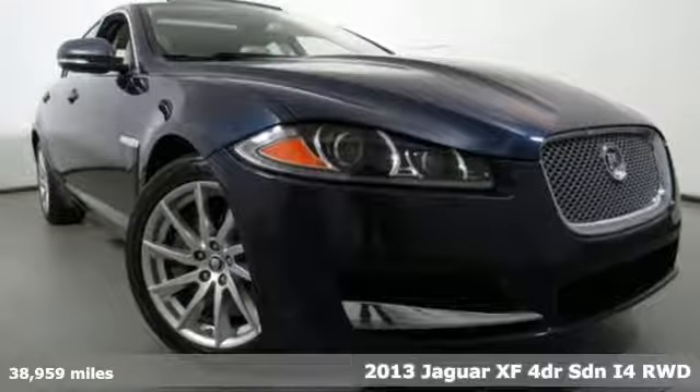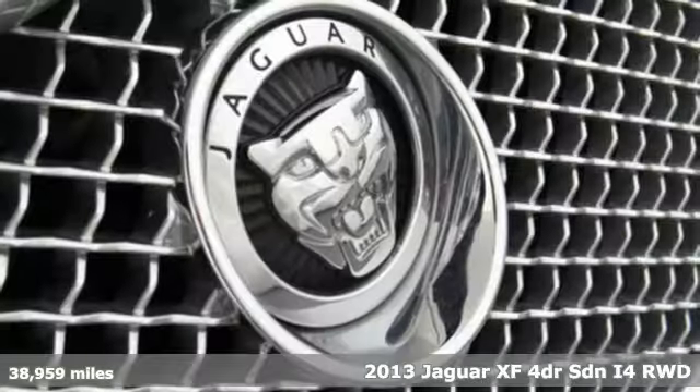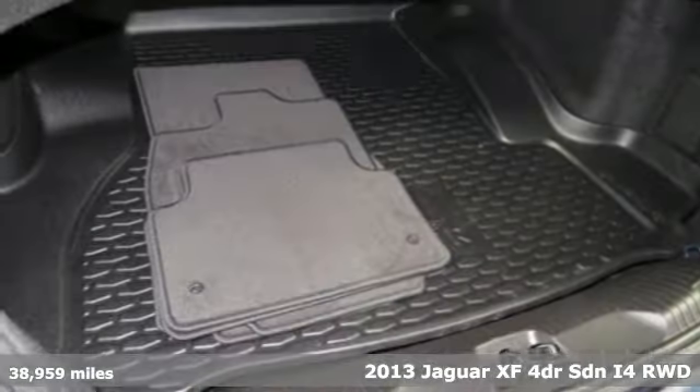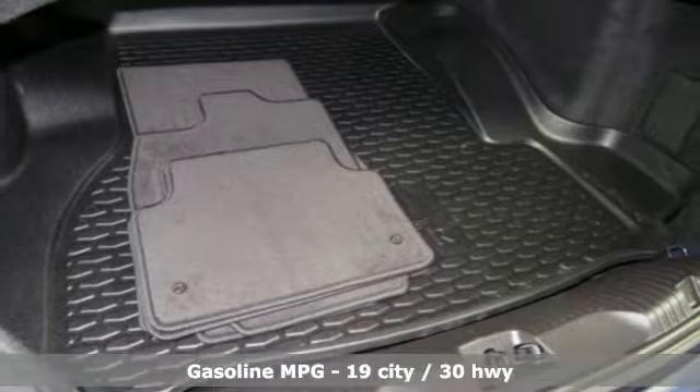Here's a 2013 Jaguar XF — exceptional luxury, superior craftsmanship, incredible performance. Never settle when you can have it all.